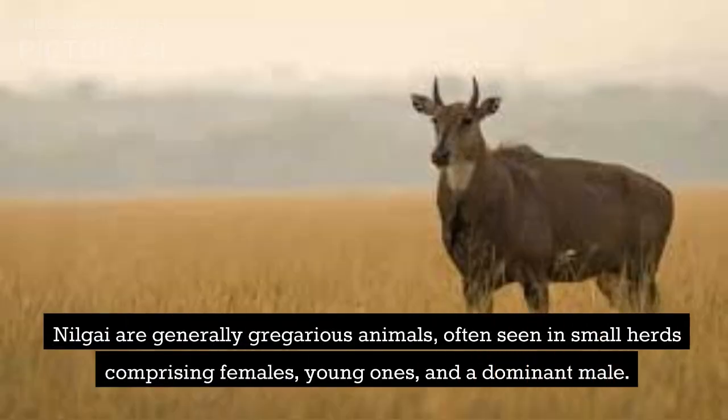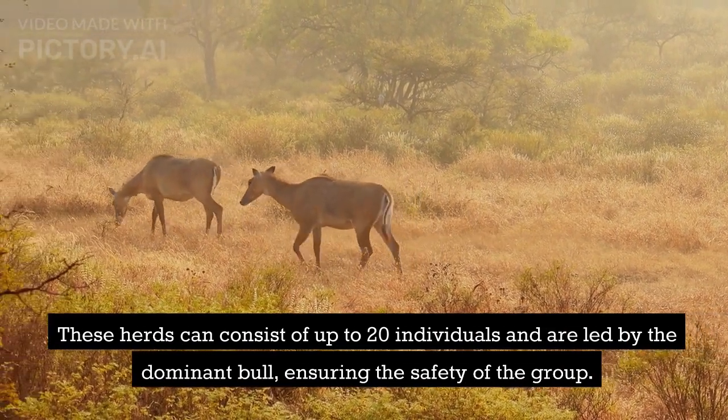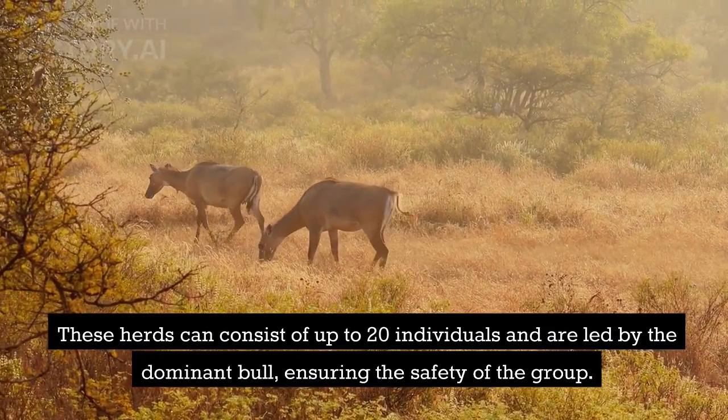Nilgai are generally gregarious animals, often seen in small herds comprising females, young ones, and a dominant male. These herds can consist of up to 20 individuals and are led by the dominant bull, ensuring the safety of the group.